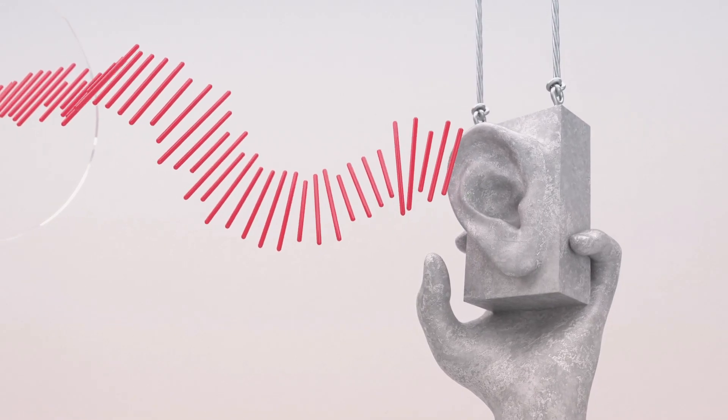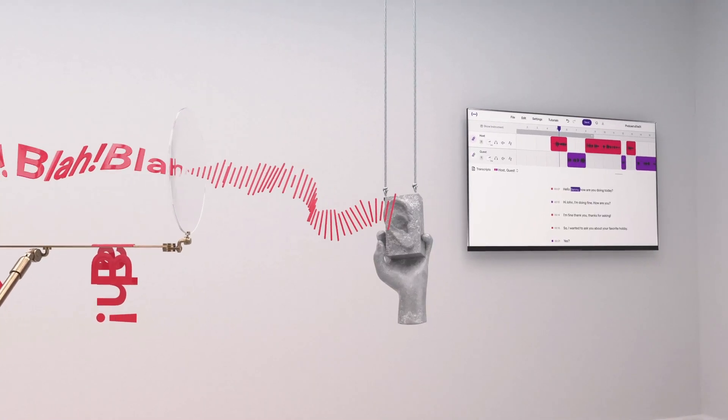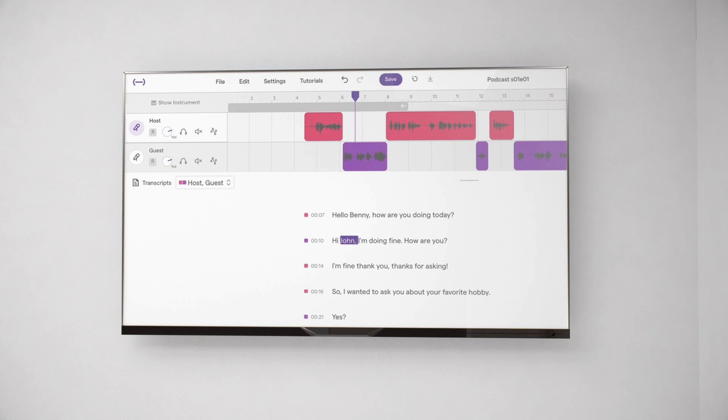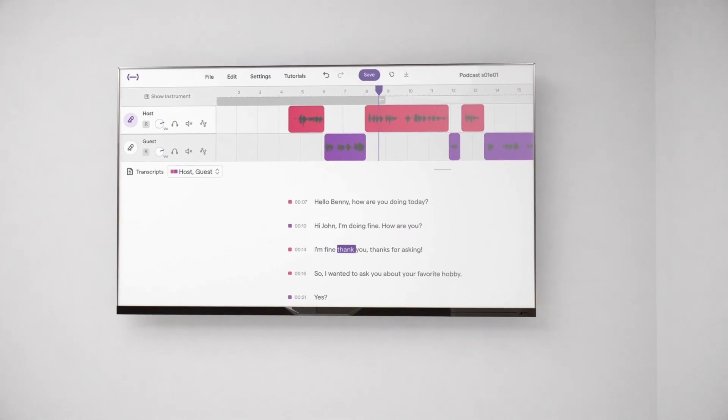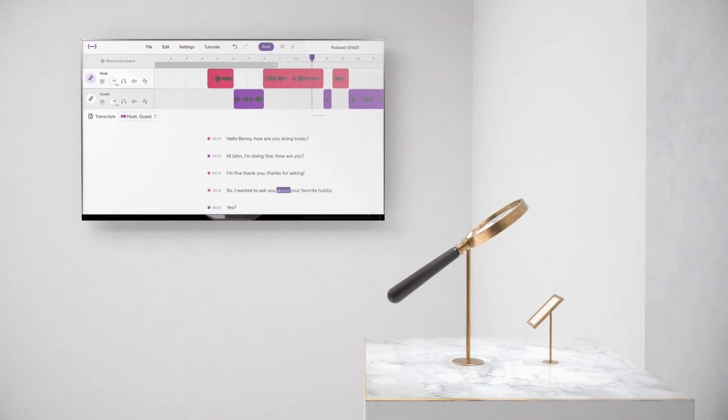You don't need to listen through your podcast again and again to find the bits and pieces you want to change. You just let Soundtrap do the job for you. Edit your recording by using the interactive transcript, just as you would edit a text document. With this incredible feature, you let people find your podcast easier.